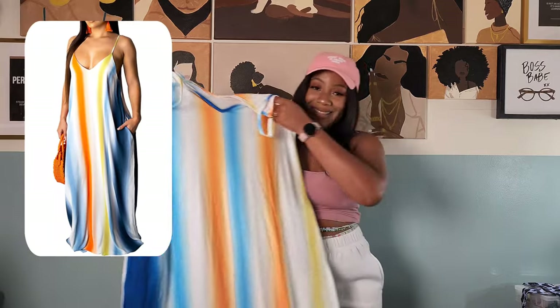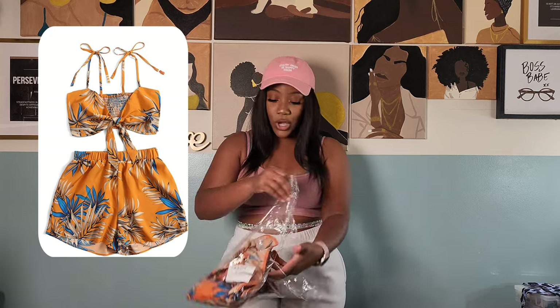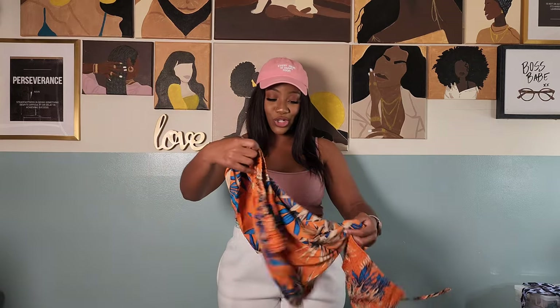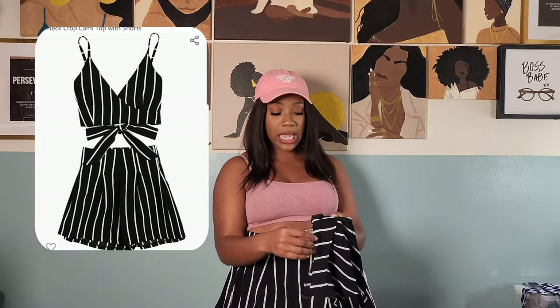I bought this dress — it's so freaking cute. Look at those colors, that blue and that orange. It's not form-fitting, it's more loosey-goosey, which is fine because we need to be able to breathe. Here's another bag — I purchased this two-piece: it's a crop top and shorts. Can't wait to wear this one. Also another two-piece set with shorts in black and white, because black and white is classic — you can never go wrong with it. It has a top that you tie around, which'll be cute.